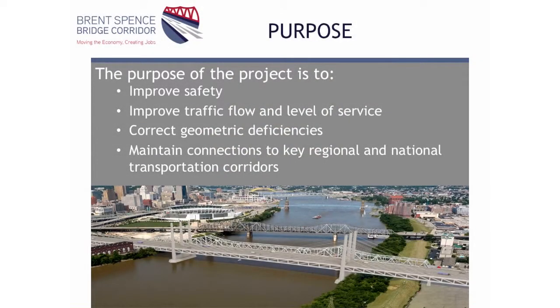The purpose and need statement was established early on in the engineering feasibility study and carried through into the preliminary engineering environmental phase. The four key purpose and need aspects are: first, to improve safety; second, to decrease or eliminate congestion in the corridor; third, to keep the connections to the region in place because this is a vital economic corridor; and finally, to correct geometric deficiencies — design aspects of the I-71/75 corridor that don't meet today's design standards.